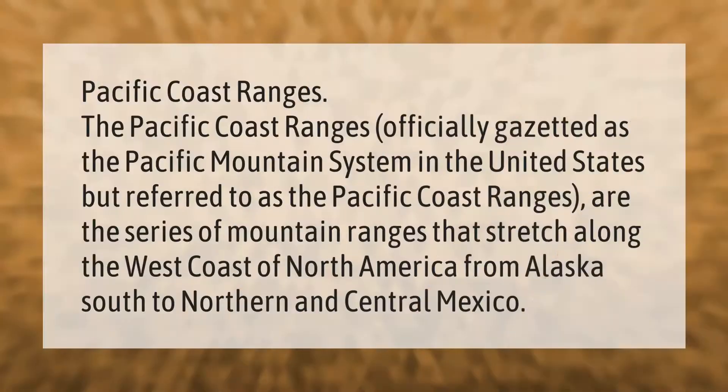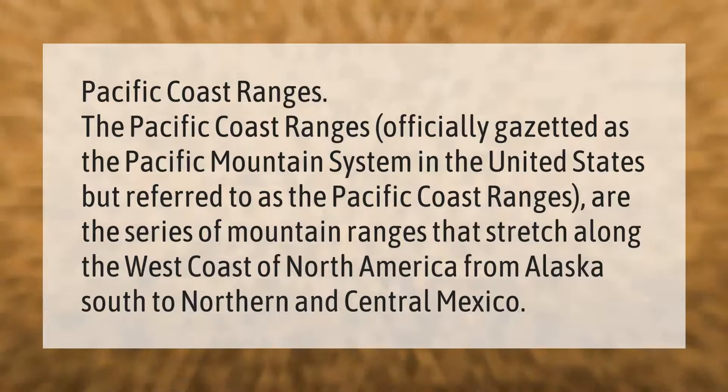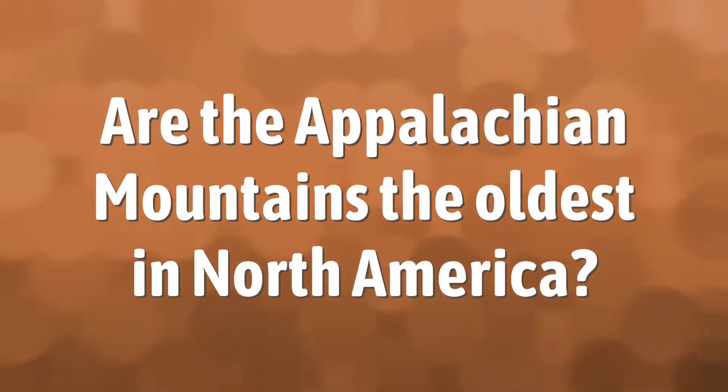Pacific Coast Ranges: officially designated as the Pacific Mountain System in the United States but referred to as the Pacific Coast Ranges, these are the series of mountain ranges that stretch along the west coast of North America from Alaska south to northern and central Mexico.